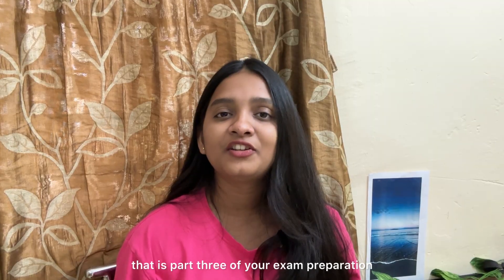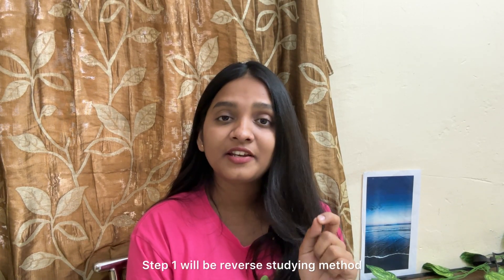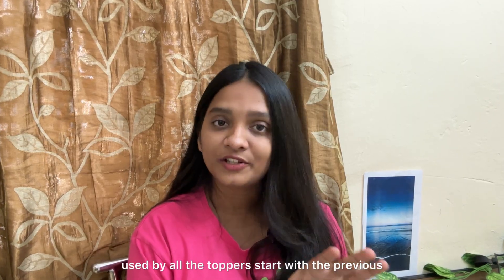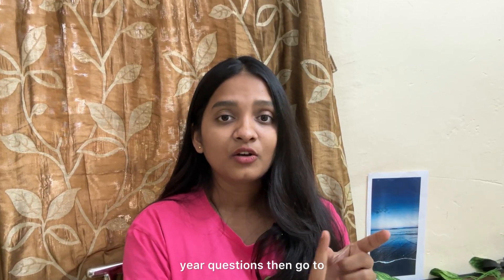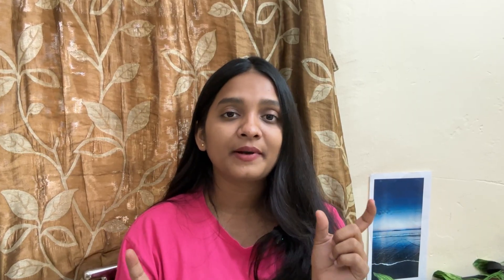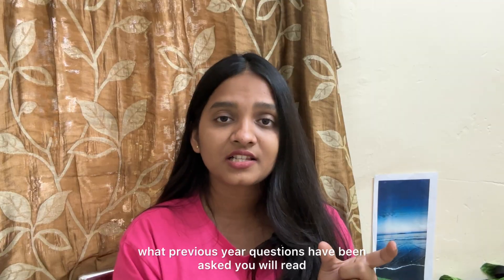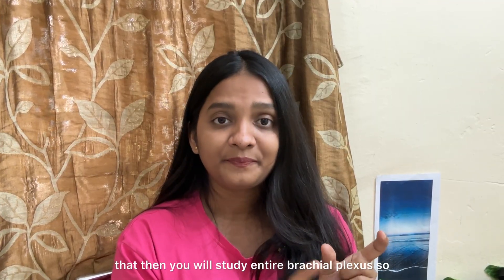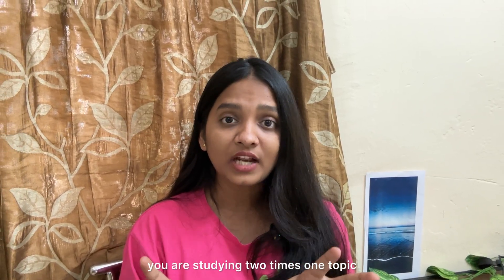Let's move on to week 3, part 3 — revision and test series. Step 1 is the reverse studying method used by all toppers. Start with previous year questions, then go to that topic. For example, look at what previous year questions have been asked on brachial plexus, read those, then study the entire brachial plexus. This way you are studying one topic twice, the concept gets repeated, and your learning becomes exam-oriented.